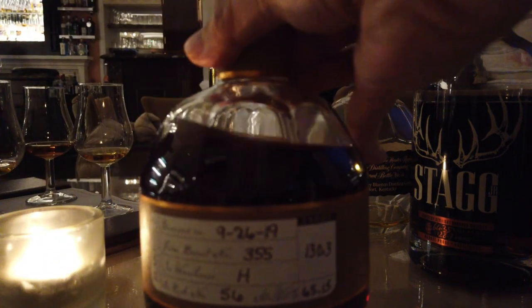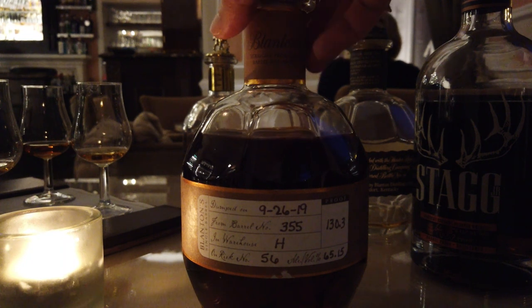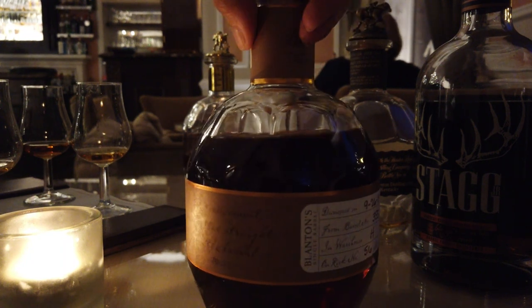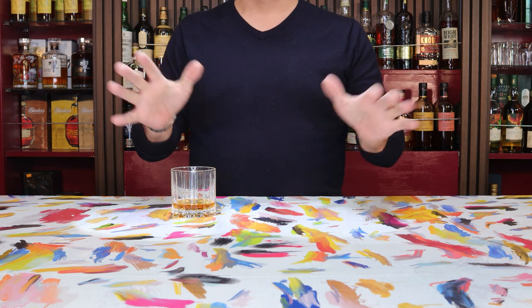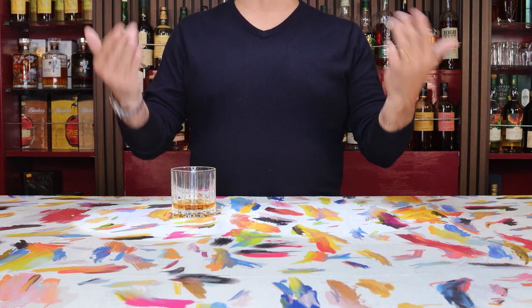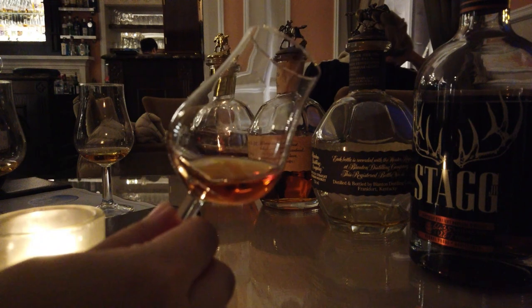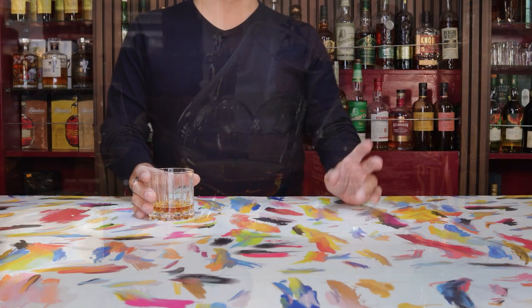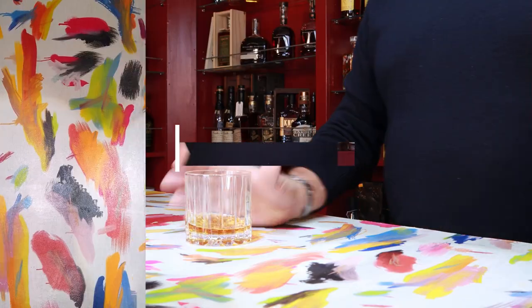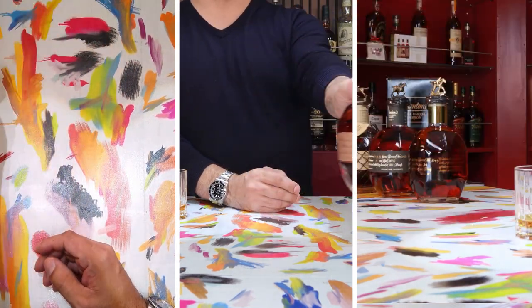These last two bottles from the flight are ones I would consider basically equal for all intents and purposes. Since we didn't want a tie, we had to get down to the very nitty-gritty of whiskey, palate, and flavors to figure out which should come out on top. They're almost neck and neck in every single way, but there are some differences in the little things that make all the difference. The first of these two is the grand finale of the Blantons lines — the most powerful available, and really the most Blantons of Blantons — which is the Blantons SFTB.